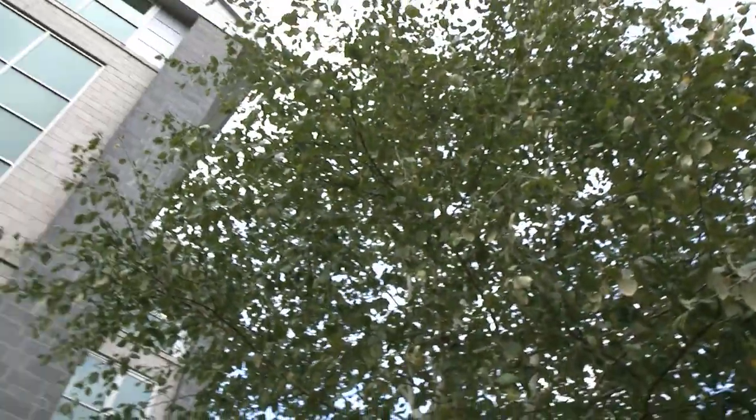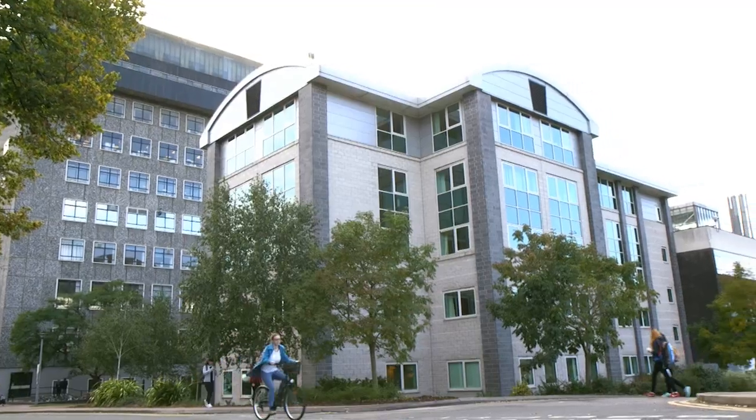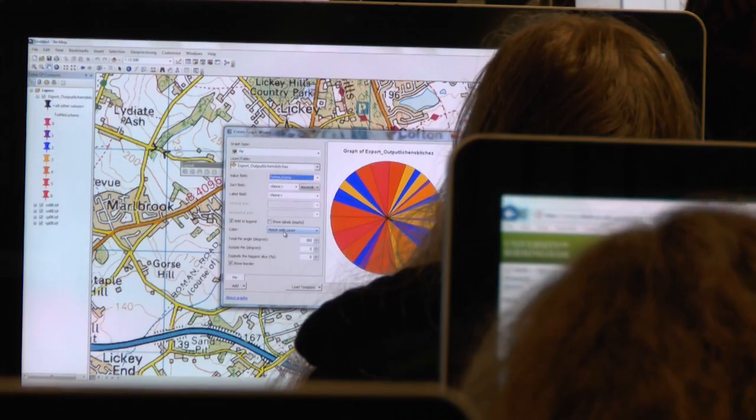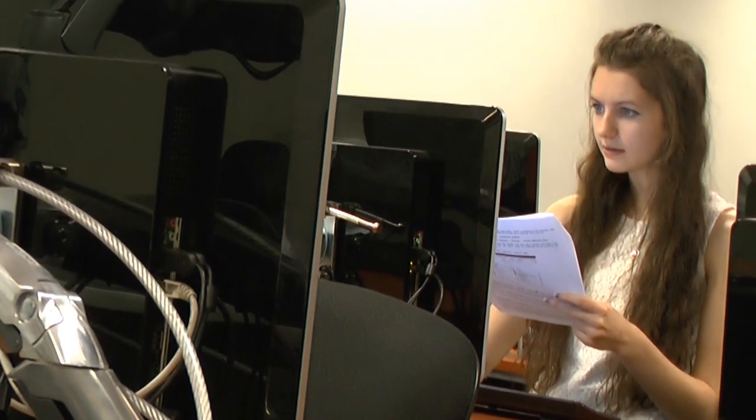In the first year you'll take all core subjects, and these will give you the core skills in environmental science, which includes field techniques but also programming and other ways to use a computer to help you solve problems.